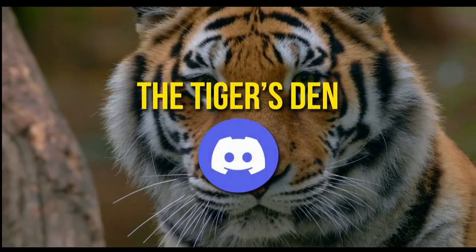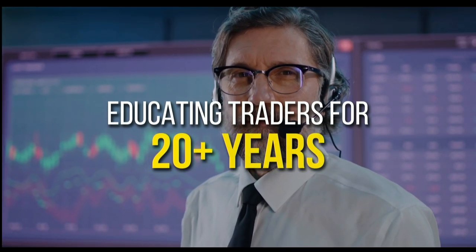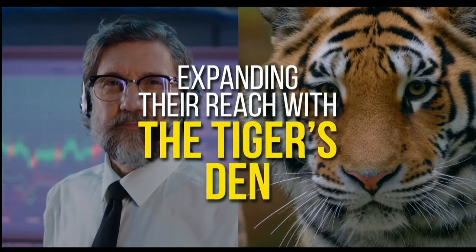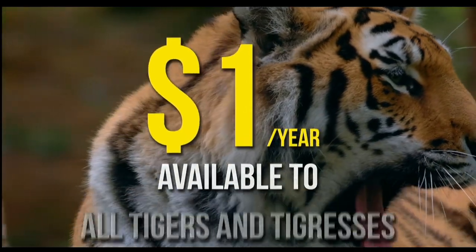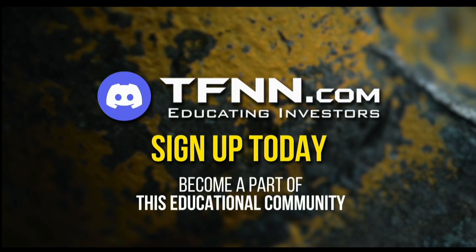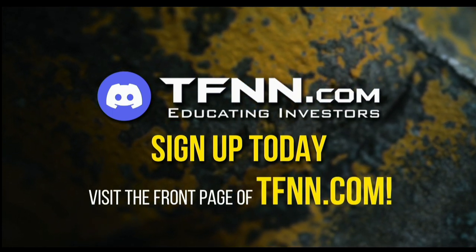TFNN has launched the Tiger's Den, hosted at Discord. TFNN has been educating traders for more than 20 years with live programming hosted by professional traders during market hours. Available to all tigers and tigresses for just $1 for the year — no catch or added costs. Sign up today at TFNN.com.